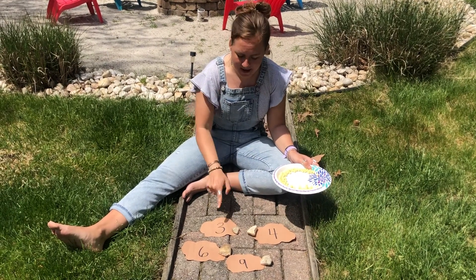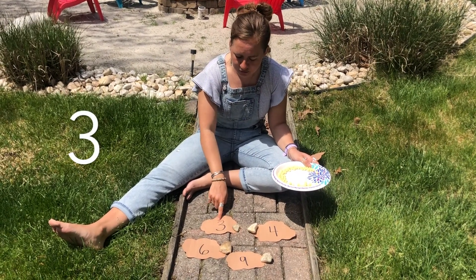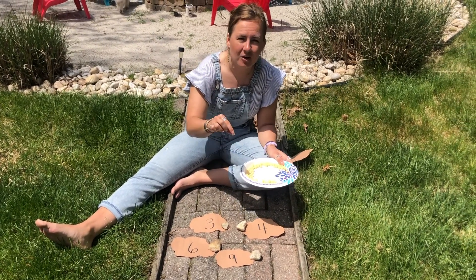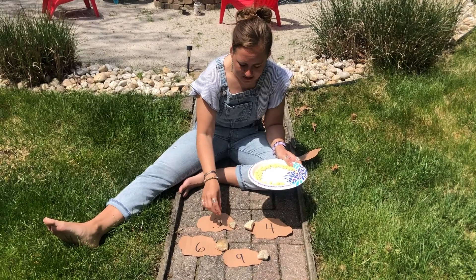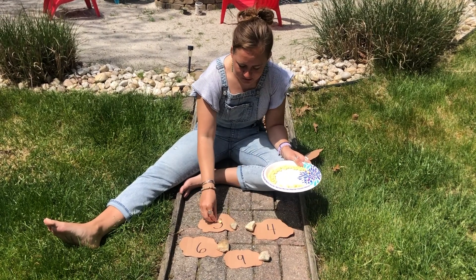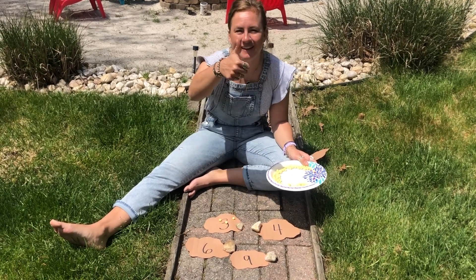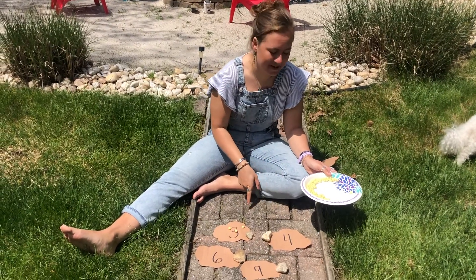Our first beehive says three. Can you help me count out three pieces of pollen? One, two, three. Good job! Okay, now it's time to go to the next beehive.